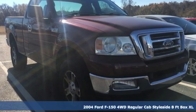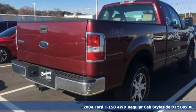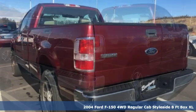It's a 2004 Ford F-150. Ford has won over millions of loyal customers with a wide range of value-driven vehicles.